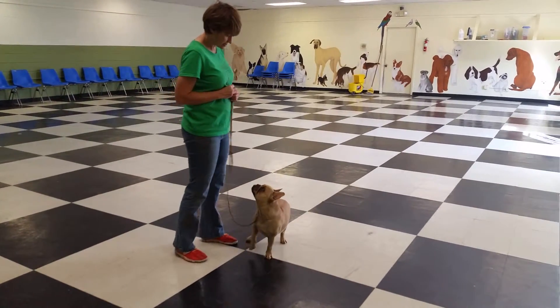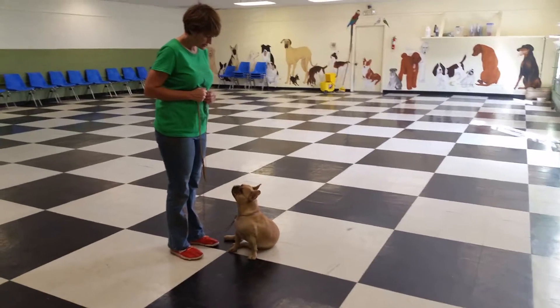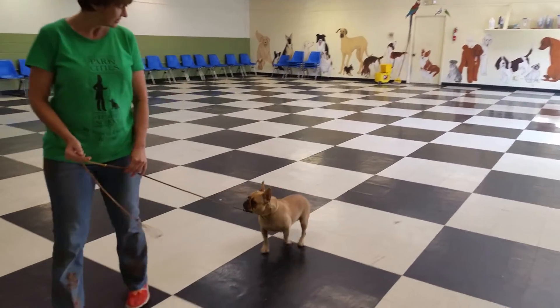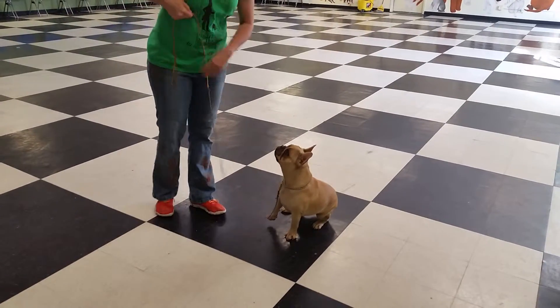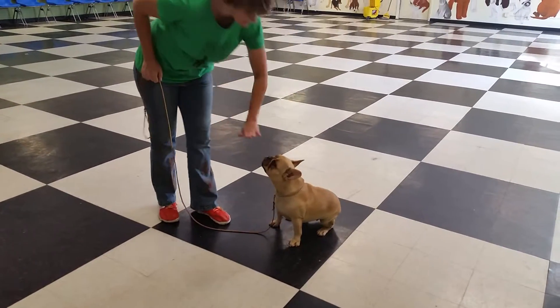If she doesn't sit when you stop, just like all commands, you tell her what she did was wrong and give her another option to practice it.